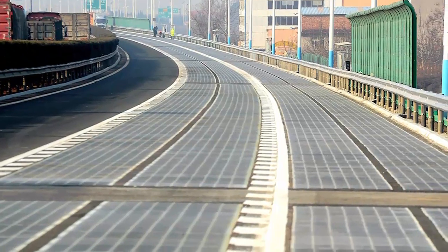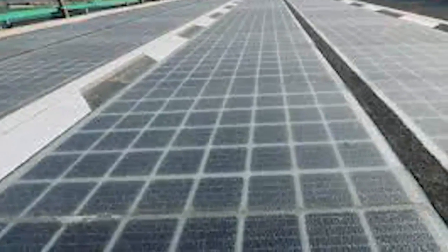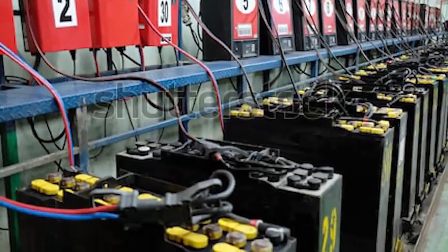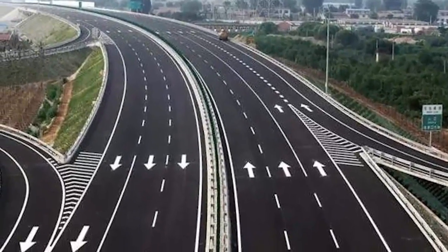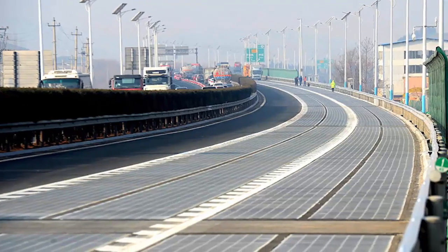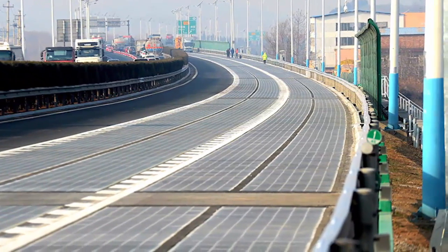China has built a very high-tech road that is able to power highway lights, many homes, or even charge your electric car as you pass through it. This is the world's first photovoltaic expressway in Jinan, the capital city of East China's Shandong Province. The road to China's autonomous driving future is paved with solar panels, mapping sensors, and electric battery rechargers, as the nation tests an intelligent highway that could speed up the transformation of the global transportation industry. The special route extends 2 kilometers on the Southern Ring Road in Jinan.